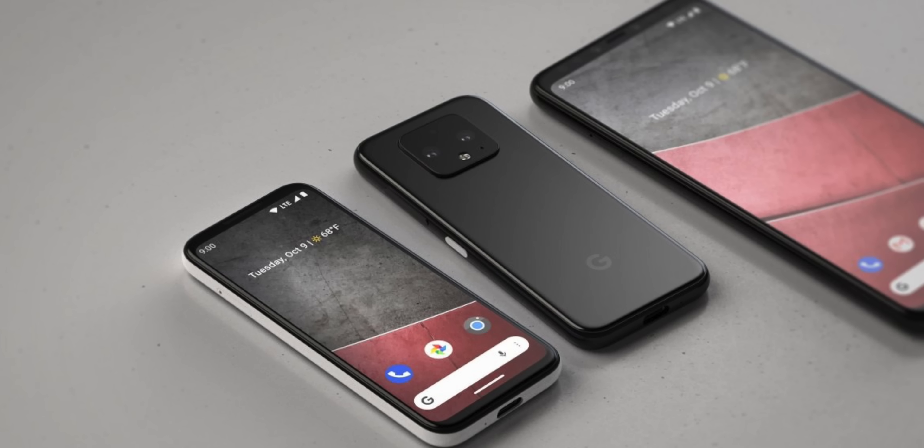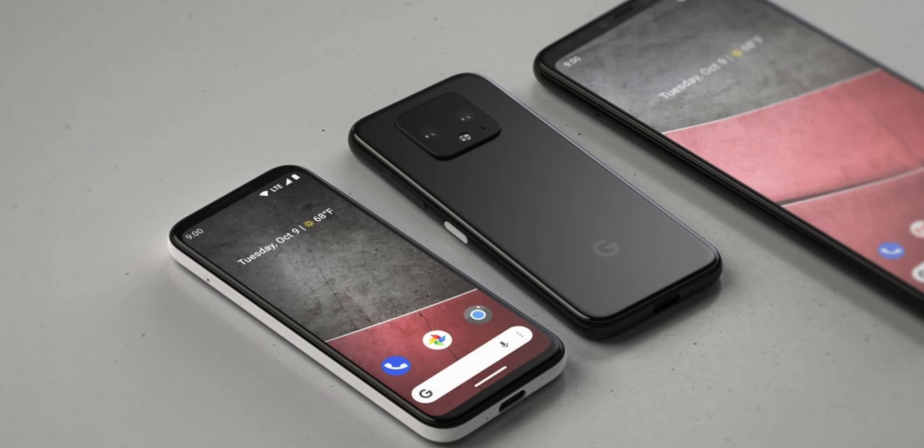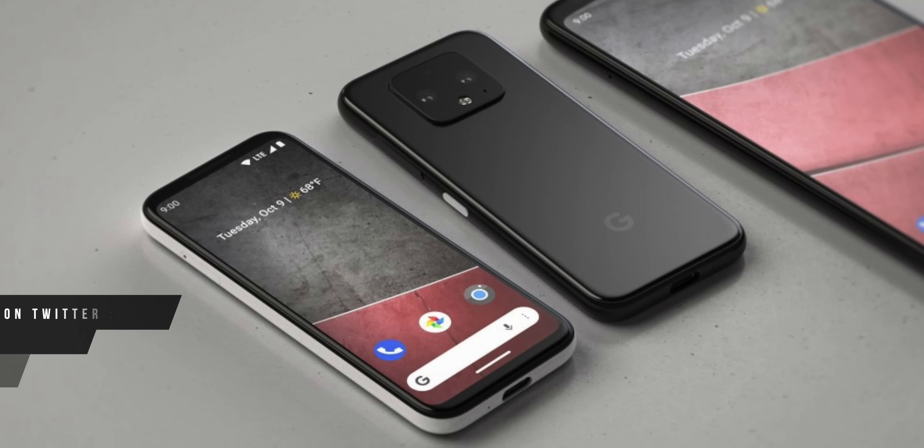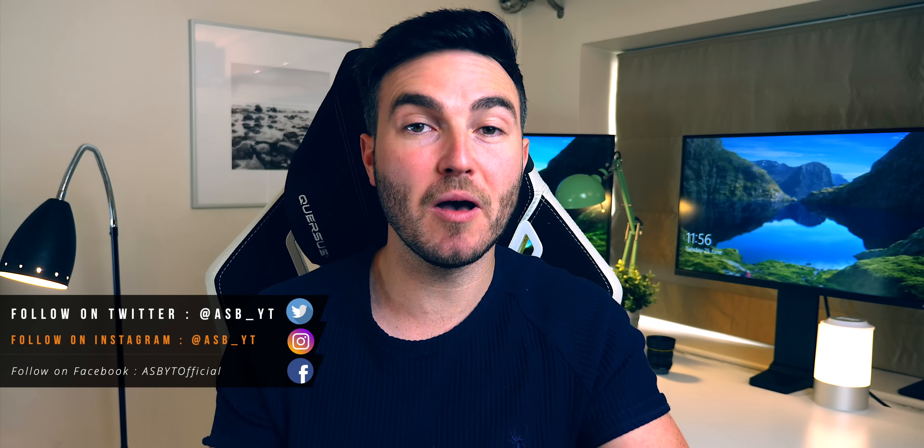Hi guys, it's ASPYT and today we're talking about the latest leaks and rumors regarding the Pixel 4 and 4XL, the latest and greatest smartphones from Google, the upgrades from the 3 and 3XL from last year.